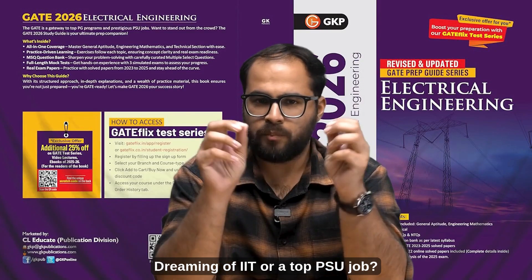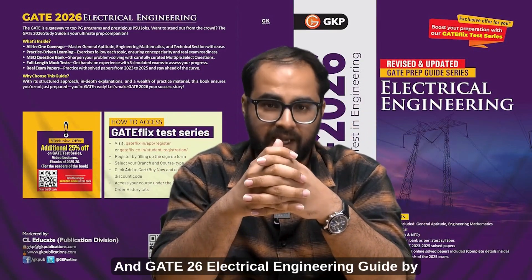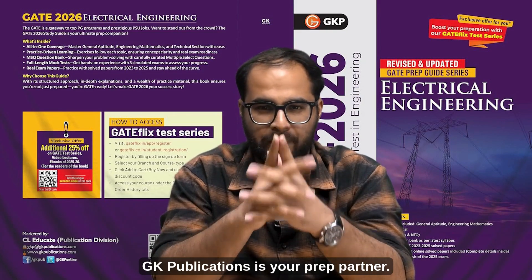Dreaming of IIT or a top PSU job? Then GATE is your gateway. And GATE 26 Electrical Engineering Guide by GK Publications is your prep partner.